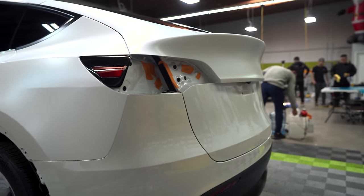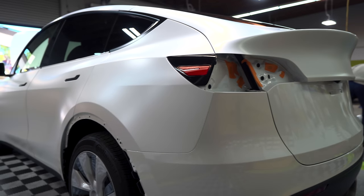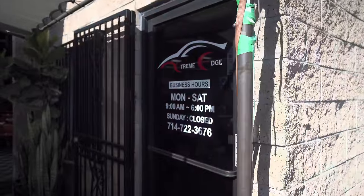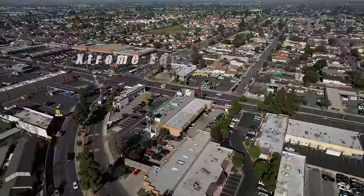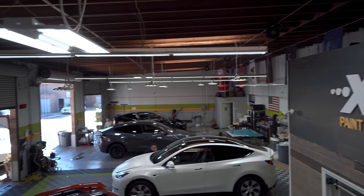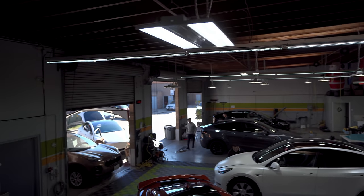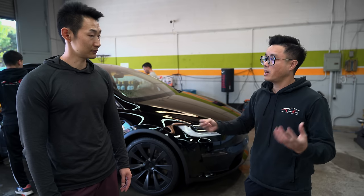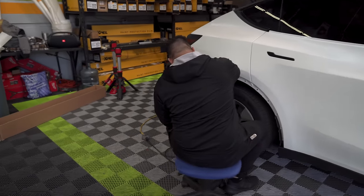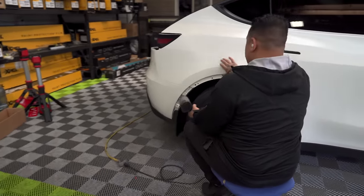Like my Model Y where I wrapped it with a paint protection film called Expel Stealth, I wanted to get some advice from a pro. So I went to my go-to shop in Orange County called Xtreme Edge Auto Details in Garden Grove. I've talked to the owner Alan — he's the nicest and most humble person you'll ever meet. If there are any issues with the car, he takes care of it and he really wants you to be happy.